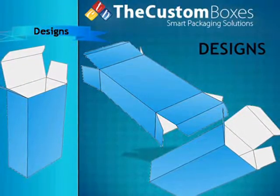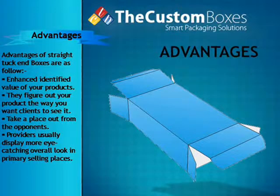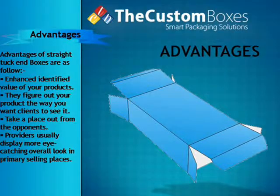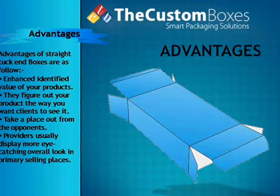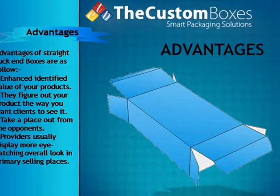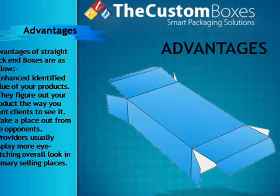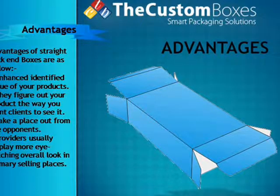You are now watching designs of straight tuck end boxes. Advantages of straight tuck end boxes are as follows: enhanced perceived value of your products — they showcase your product the way you want clients to see it, and help you stand out from the competition.